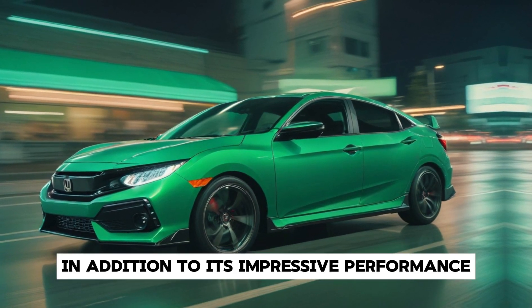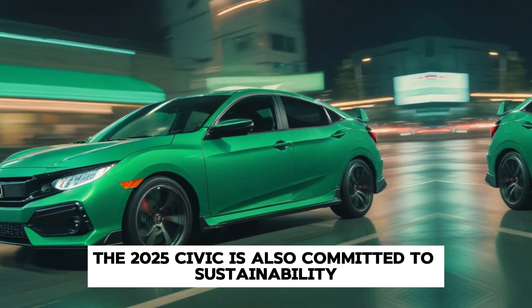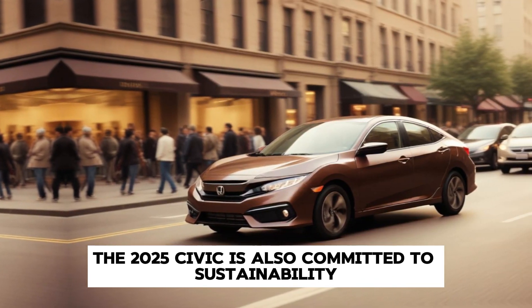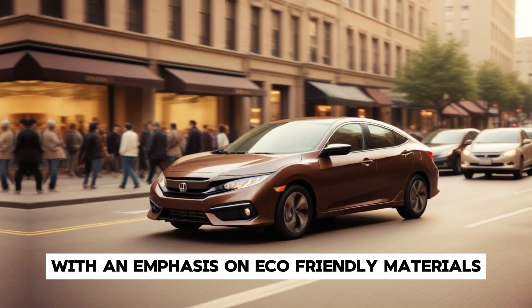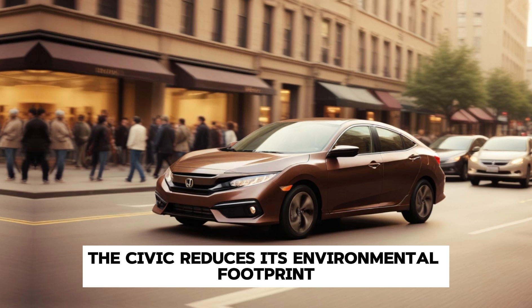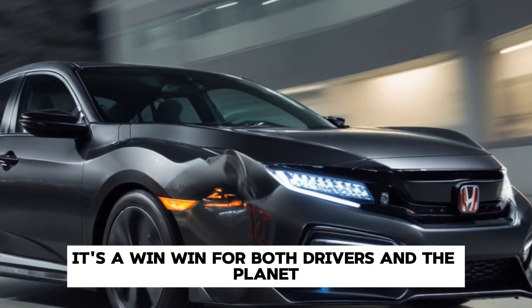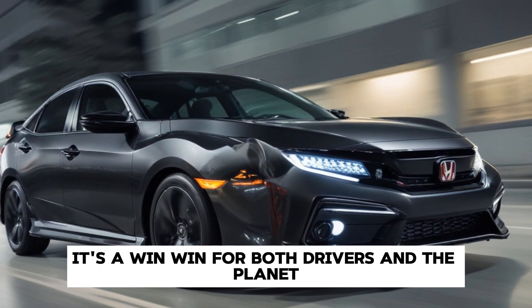In addition to its impressive performance, the 2025 Civic is also committed to sustainability. With an emphasis on eco-friendly materials and efficient engineering, the Civic reduces its environmental footprint without compromising on performance. It's a win-win for both drivers and the planet.